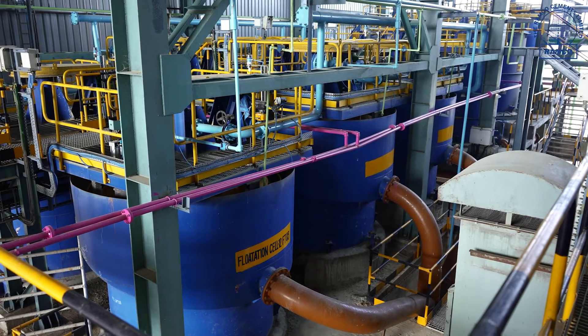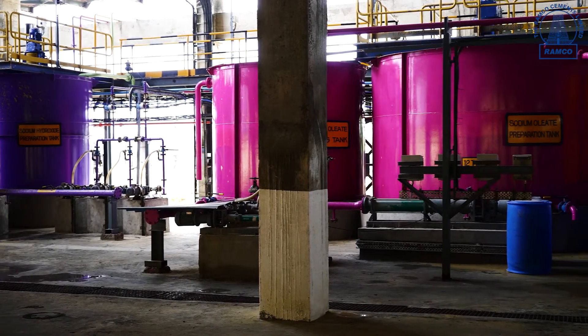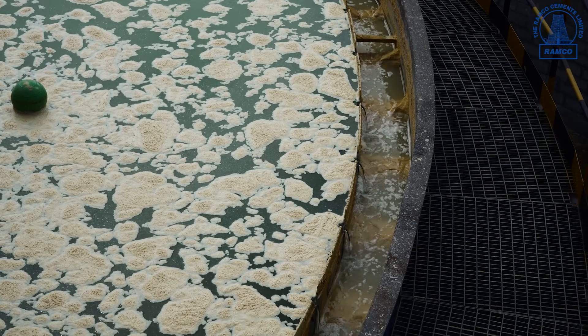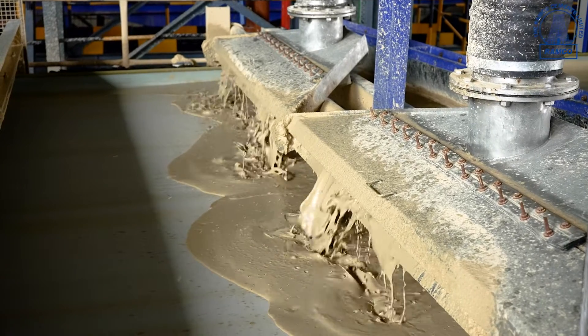In this flotation plant, we recover the lime by processing the slurry from the beneficiation plant. The slurry from the beneficiation plant is fed into the conditioner and the flotation tank for processing. In this process, froth is generated. The generated froth is stored in the concentrate thickener, and the remaining is stored in the tailing thickener.